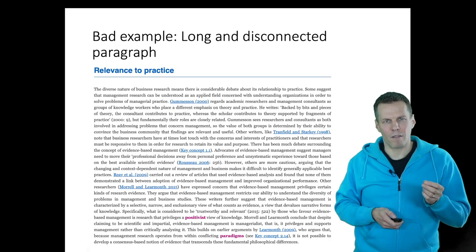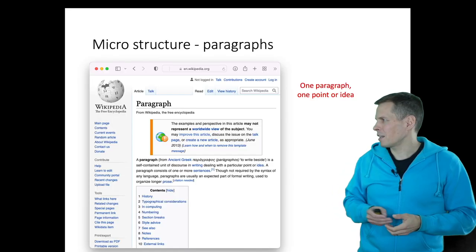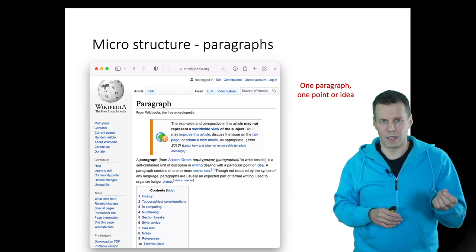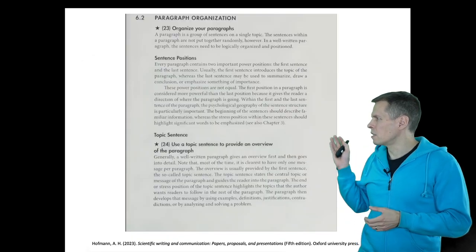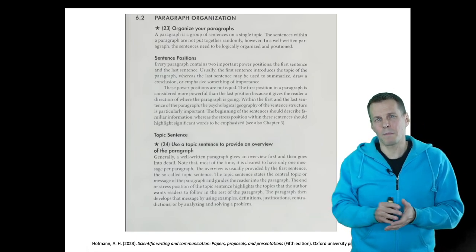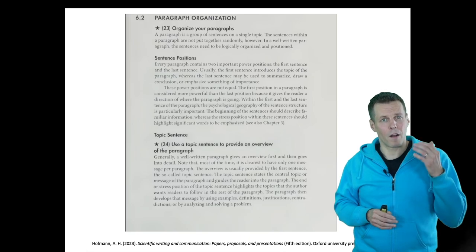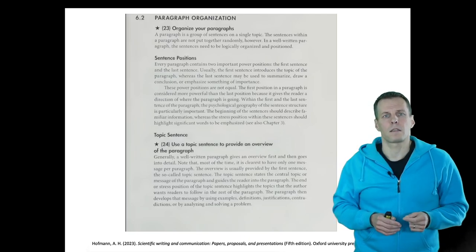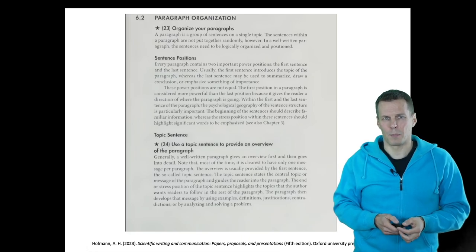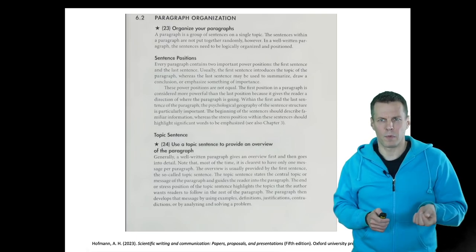It's a very long paragraph and it's very difficult to see what the main point is. Wikipedia tells you that a paragraph is a set of sentences about a single topic or idea. The same thing is in Hoffman's book on academic writing — paragraphs are a set of sentences around a single topic. There are two important sentences: the opening sentence that introduces the topic, and the concluding sentence that wraps up the paragraph. If the topic sentence is not present, it's going to be very hard to understand what the paragraph is about.